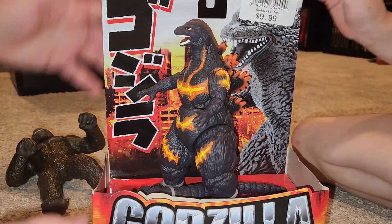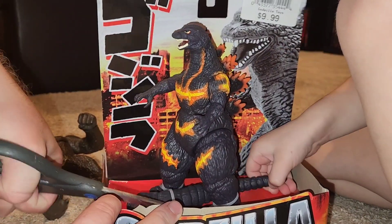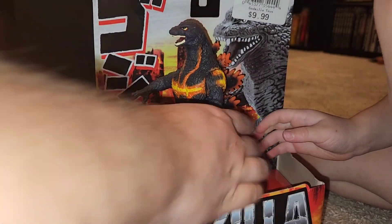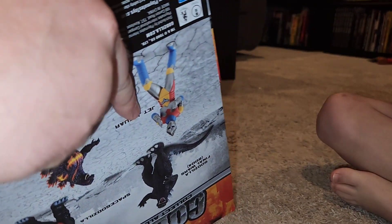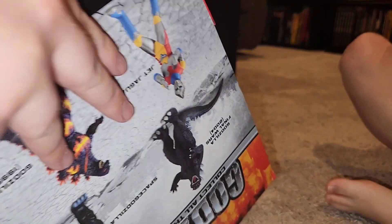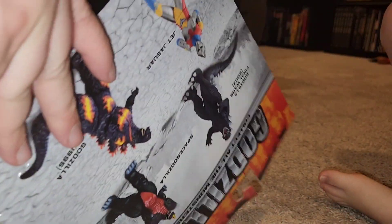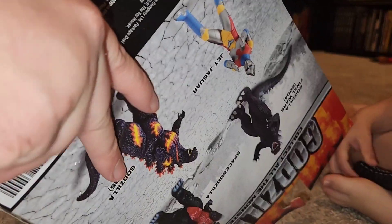Should we just leave them in the box? No! We open it because we play with our toys. We prepped for this one — we got the scissors before we started recording. Every once in a while daddy thinks ahead. We got a couple surplus stores near us and you never know what you're gonna find.